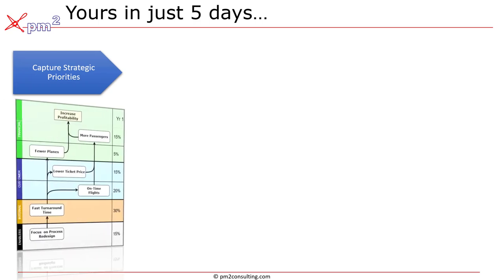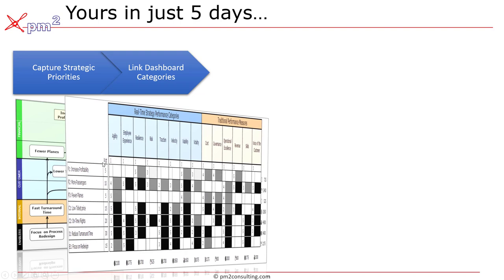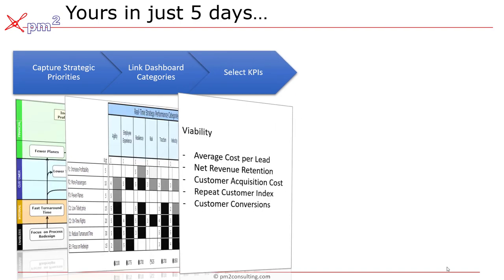Those five days we talked about — the first step is capturing your organization's existing strategy and strategic priorities. Step two is to link that strategy back to both the RTS performance categories and the traditional categories, so we can figure out where we need to identify a measure. From there, we can begin using our proprietary reservoir of key indicators to identify, within the category, industry, and maturity, what are the right measures that will allow you to get a better view of how your organization is performing.